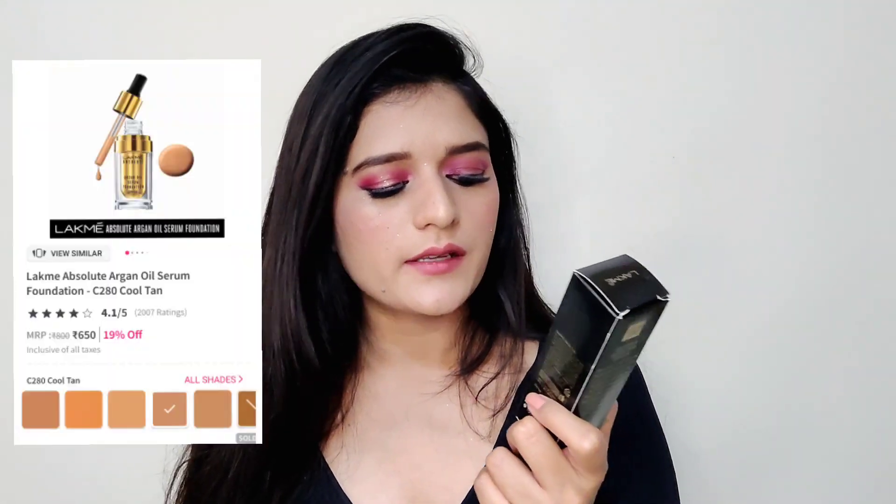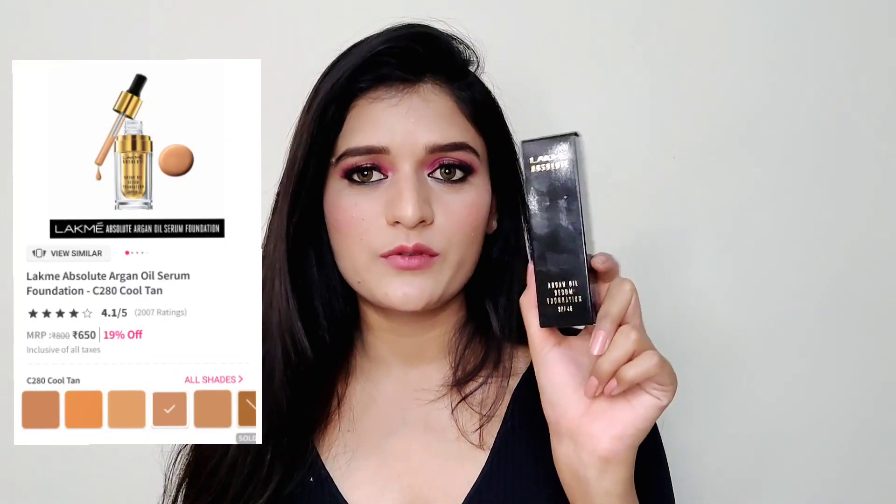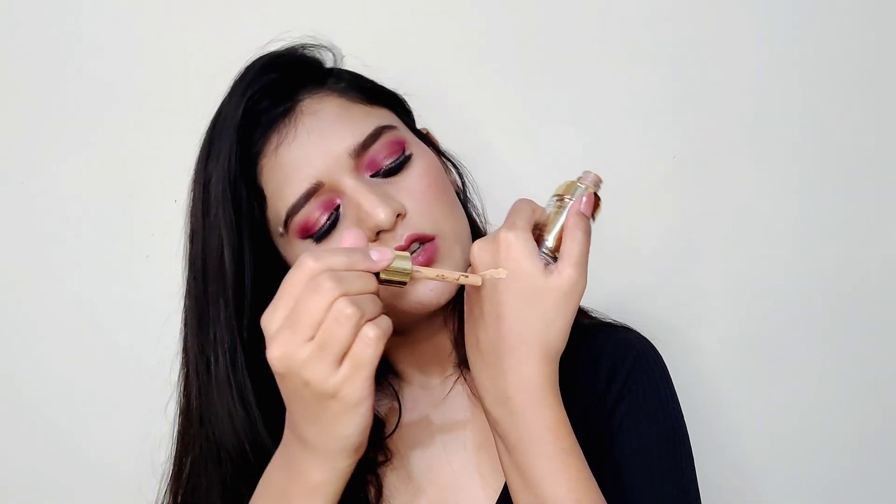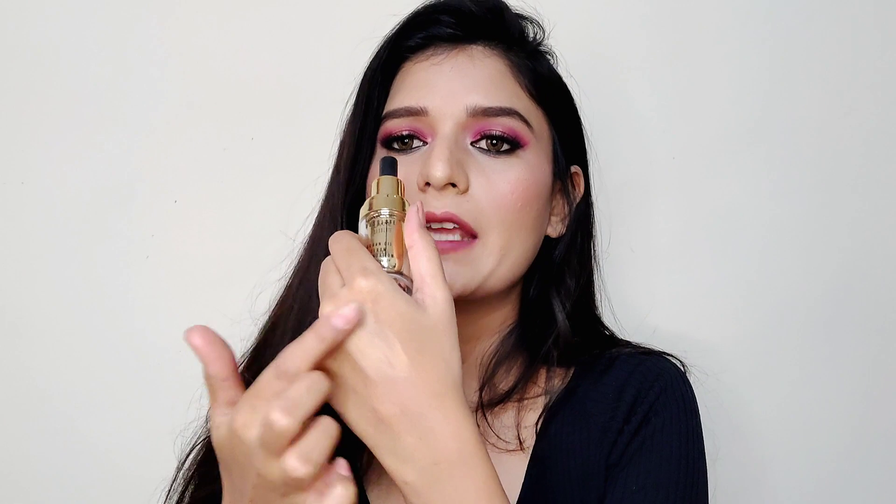The first product is by Lakmé — the Lakmé Absolute Argan Oil Serum Foundation SPF 45. The packaging is very fancy and this is my first time trying it; I've been eyeing this product for so long. I got it in the shade Cool Tan and I hope it's a good match for me. The consistency of this foundation is really thin and it comes in a dropper bottle. The shade looks like a pretty good match — it's a very thin foundation and will be comfortable on skin.